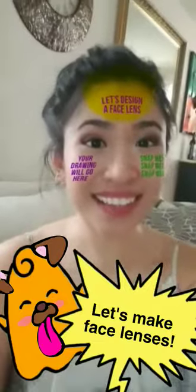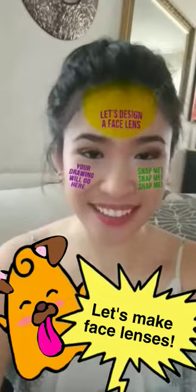Hi guys, today's story - my face says it all - let's design a facelence. How this will work is that you guys will snap me drawings and I'll convert it into a facelence.